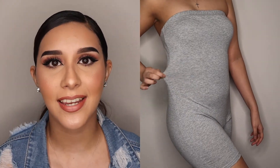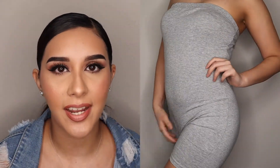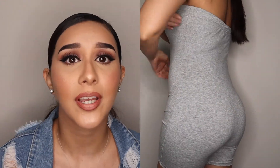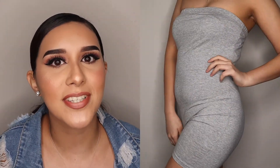Moving on to outfit number two — it's the same thing as the black outfit but without straps. It's the same stretchy, comfy fabric. You could pair it with a jean jacket, or if it's too hot since we are in the middle of summer, you don't have to wear a jacket. It's pretty much the same thing. I love it — I'd probably wear that when I don't want to dress up.